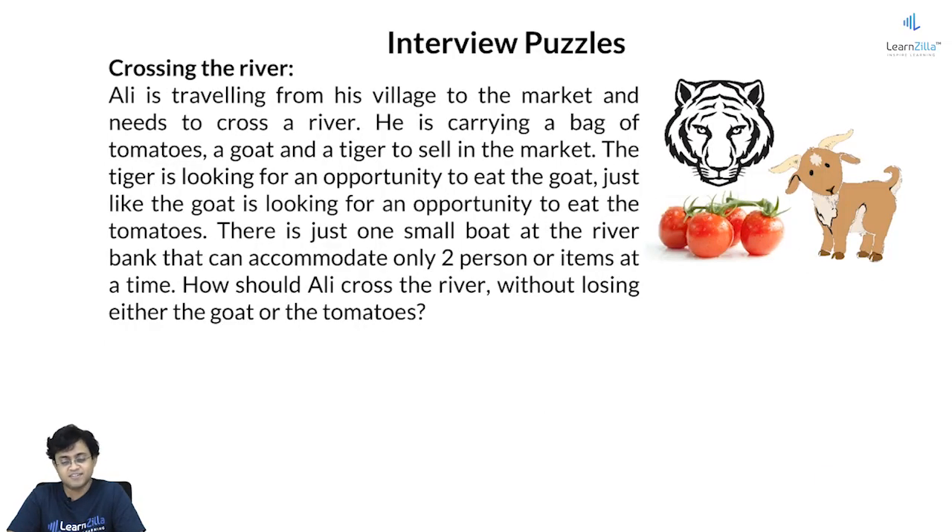Crossing the river — this is another classic puzzle. Ali is traveling from his village to the market and needs to cross the river. He is carrying a bag of tomatoes, a goat, and a tiger to sell in the market. The tiger is looking for an opportunity to eat the goat, just as the goat is looking for an opportunity to eat the tomatoes. There is just one small boat at the riverbank which can accommodate two at a time. How should Ali cross the river without losing either the goat or the tomatoes?